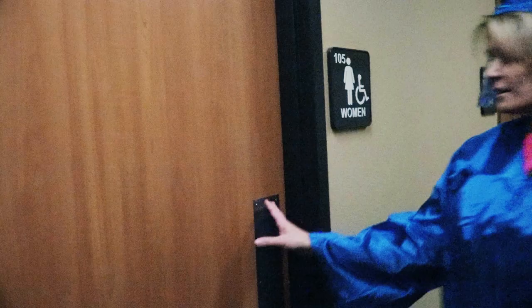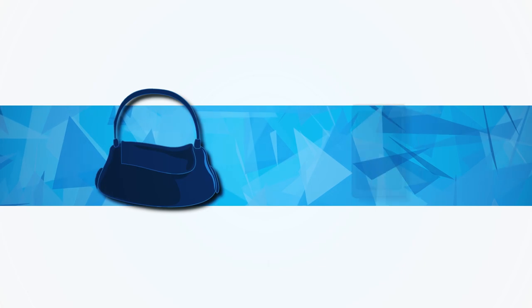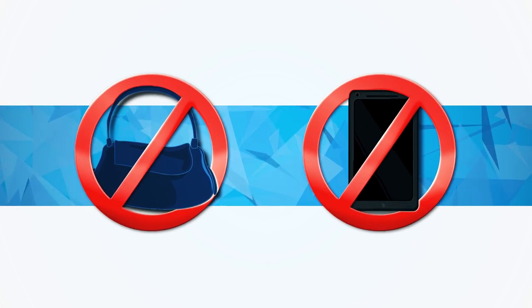Once you have received your card, there is a little downtime for you to make sure you are looking sharp. Take a bathroom break if needed and make sure that your cap is on straight. Please leave your purse and cell phone with your family or friends at this time.